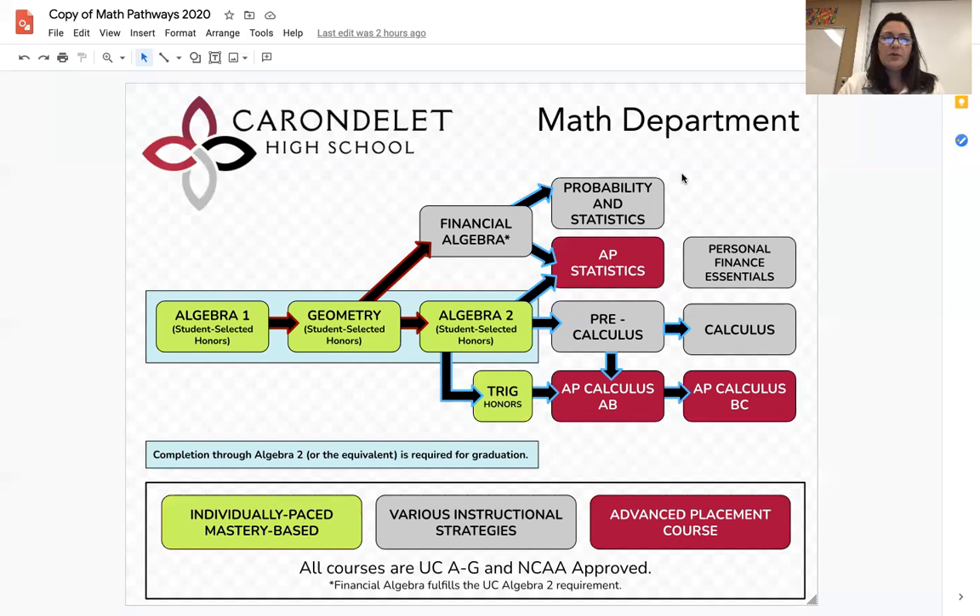I really encourage you to speak with any math teacher about these different options. We're happy to explain in more detail the difference between each course and provide our suggestion on what we think would be a good fit for you for next year. If you have any questions, please do not hesitate to reach out, and thank you so much.